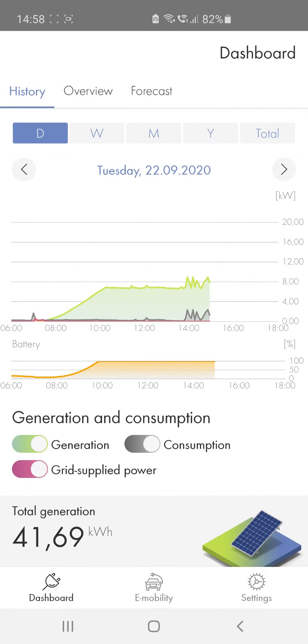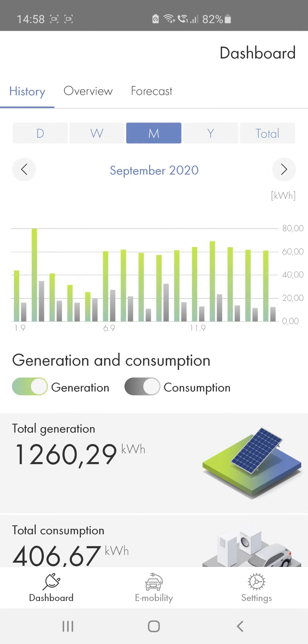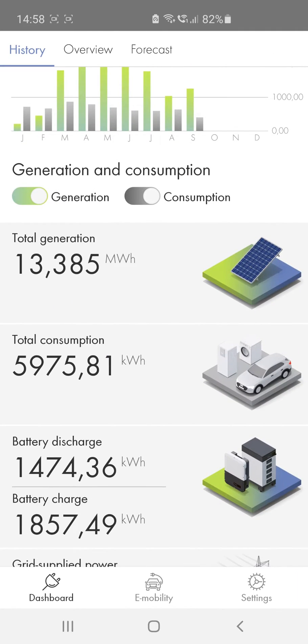The history area is where your data is archived and shows your generation, consumption, and grid-supplied power over the course of weeks, months, or years in the form of diagrams and absolute values.